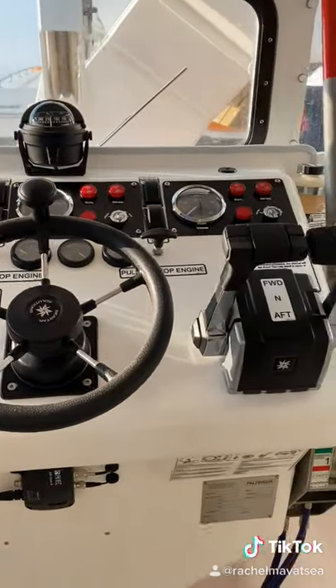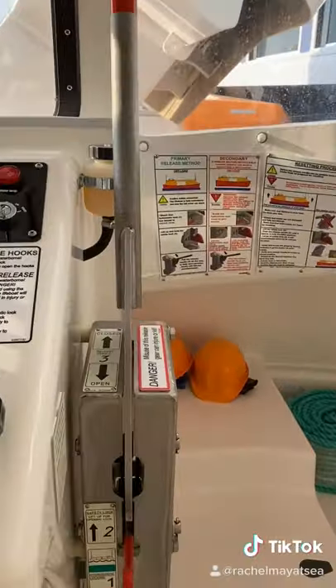This is where the lifeboat commander or coxswain sits, with compass, throttle, steering, and a VHF radio.